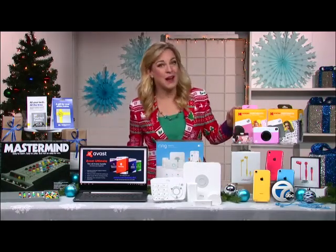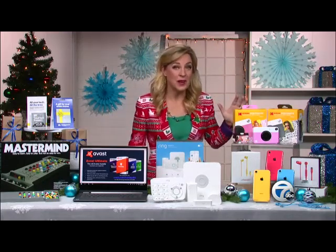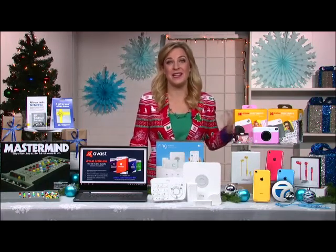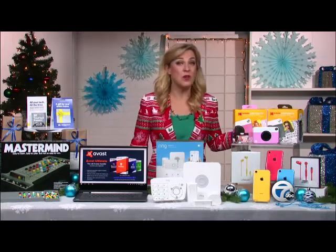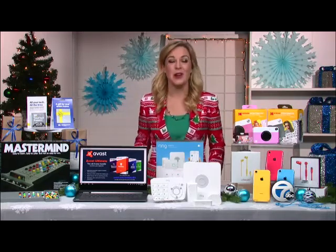Next up, we have the Kodak Print-O-Matic. This makes every moment memorable — you just press a button, snap a shot, capture the action, and print it out on the spot. It is a simple point-and-shoot camera that prints photos in color or black and white, your choice, and you have them instantly ready to enjoy.